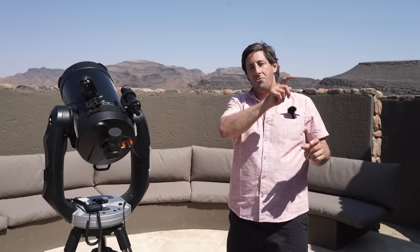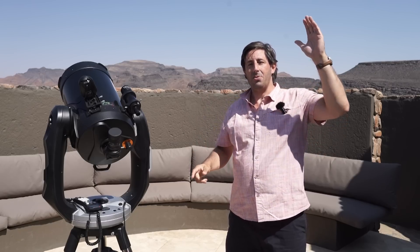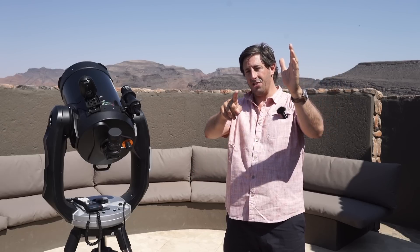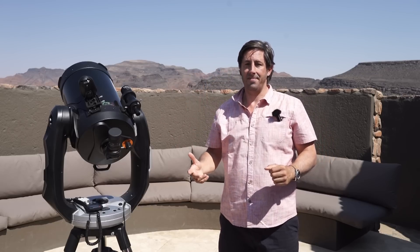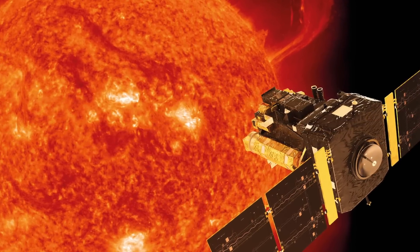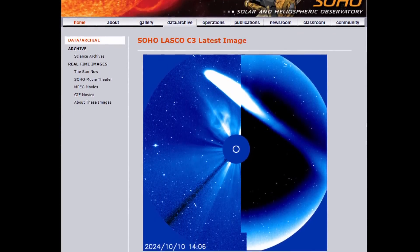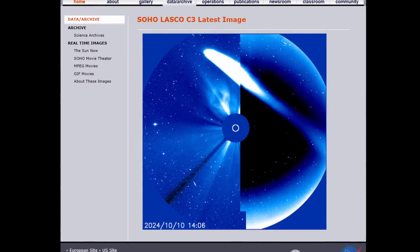Since then the comet has been racing towards the sun — it's actually gone past the sun now, which is why it's visible in the morning sky. We'll then lose it for a week as it crosses the sun, and then it'll reappear in the evening sky. There's a European Space Agency–NASA probe continuously monitoring the sun, and this comet has actually wandered into its camera's field of view, so we can watch it going around the sun.